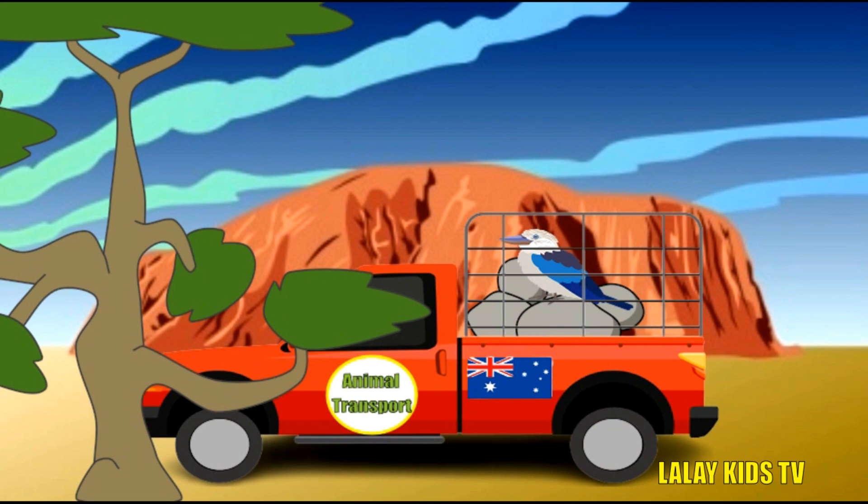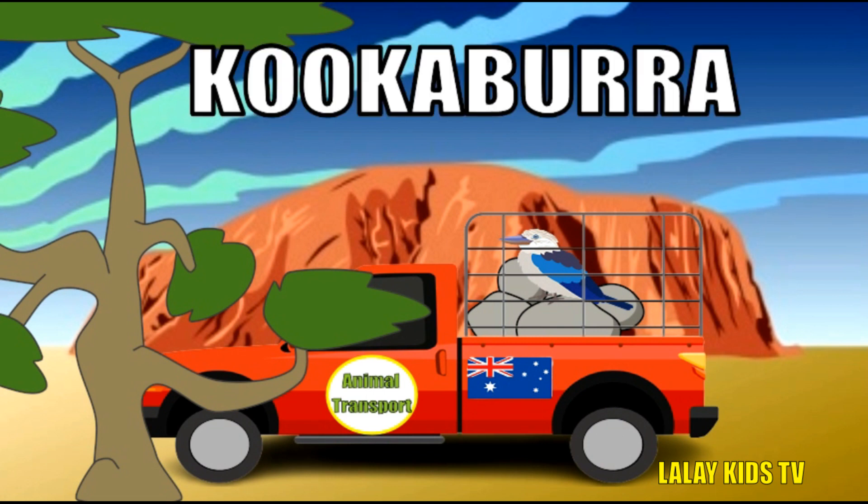It's the unique kookaburra. What makes them special? Kookaburras are known for their loud, cackling calls that sound like laughter. They're skilled hunters, feasting on insects, lizards, and even small snakes. Kookaburras are cooperative birds, often living and hunting in family groups.